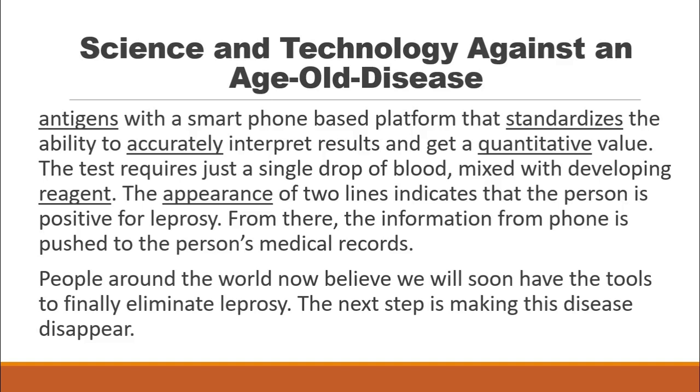The information from the phone is pushed to the person's medical records. People around the world now believe we will soon have the tools to finally eliminate leprosy. The next step is making this disease disappear.